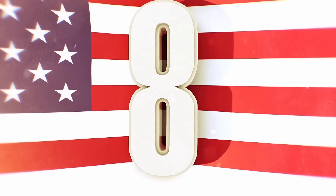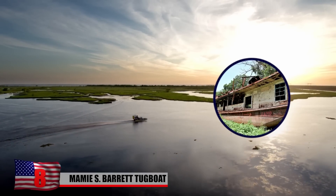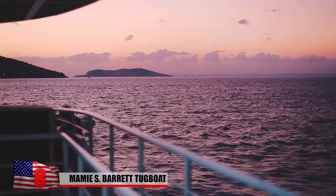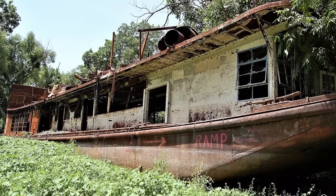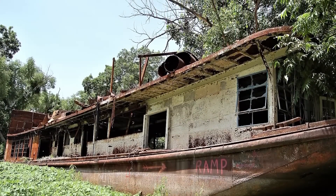There's a dilapidated, burned-out tugboat called the Marmee S. Barrett sitting on dry land in Deer Park, Louisiana, with no outward story of where it came from or why it's there. It's heavily rusted and covered in overgrowth, but its name is still readily visible.